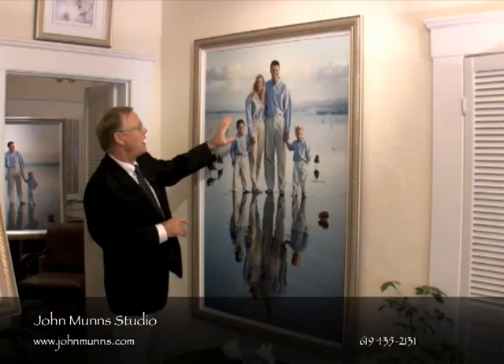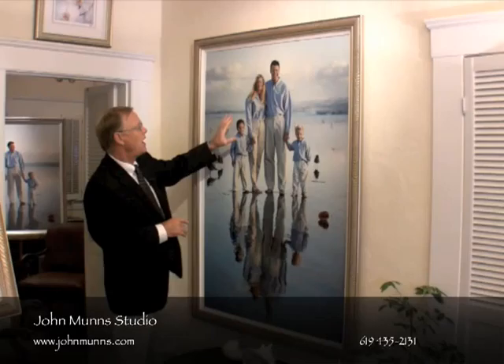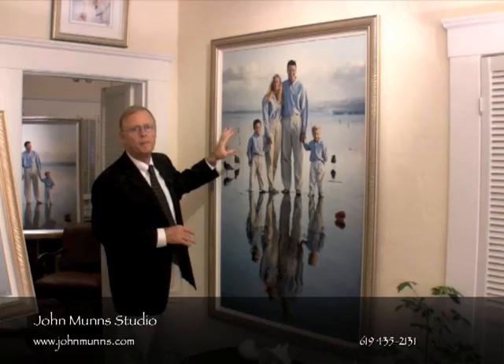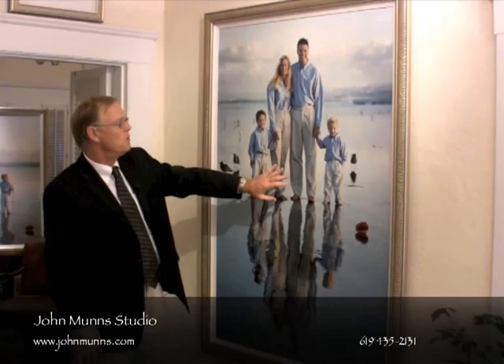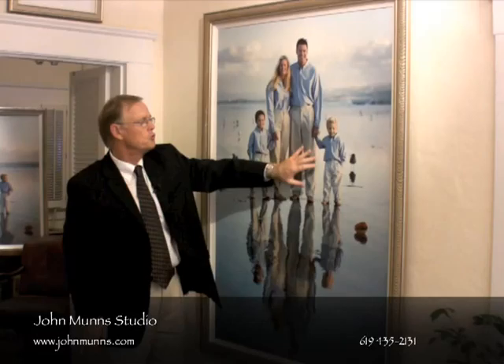What I want you to look at is the uniformity of the clothing. Having uniformity of clothing helps you focus on these beautiful faces. I'd also like to mention that their home was not real casual, but they chose traditional clothing, which will never go out of style.